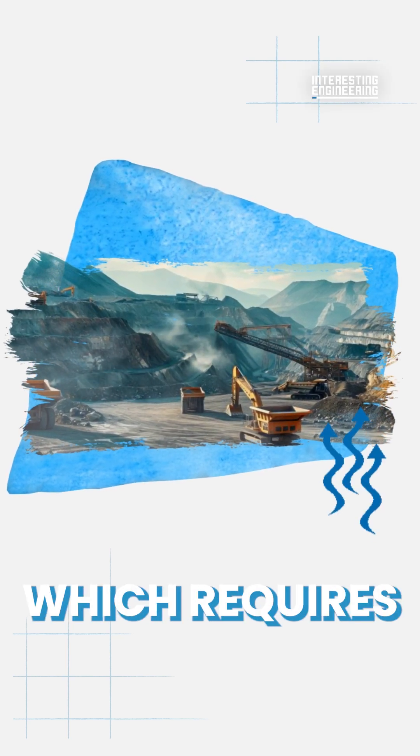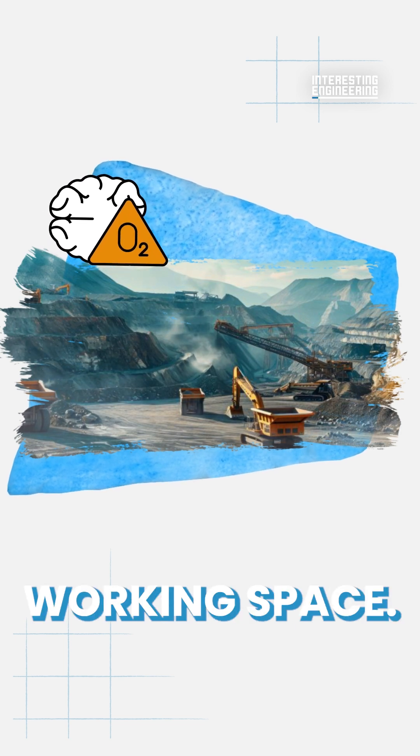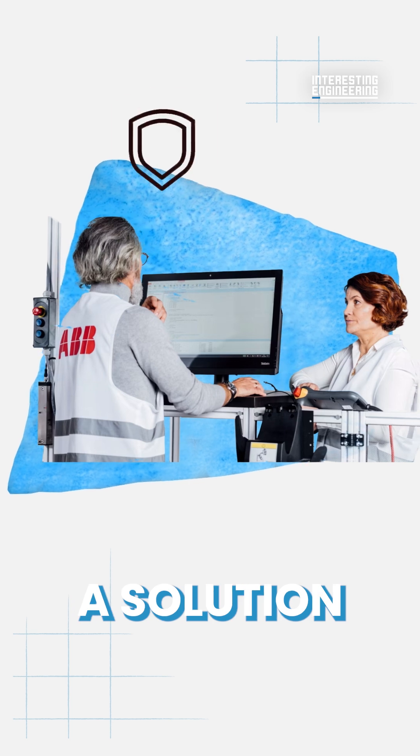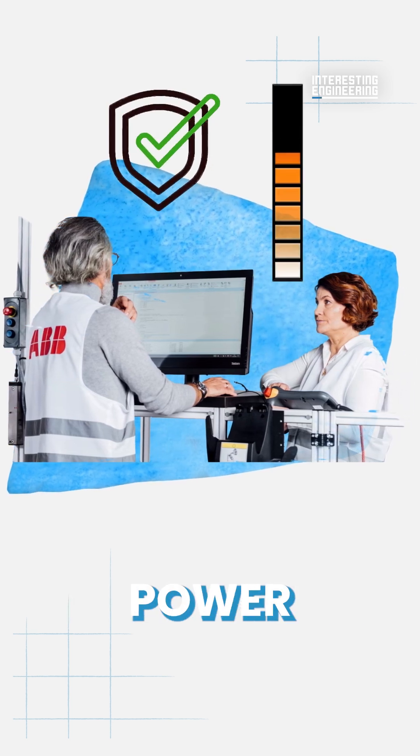Underground mining is performed in a harsh environment, which requires fresh air from above ground to keep a healthy working space. ABB is one company at the forefront of devising a solution to make these environments safer for workers while reducing power consumption.